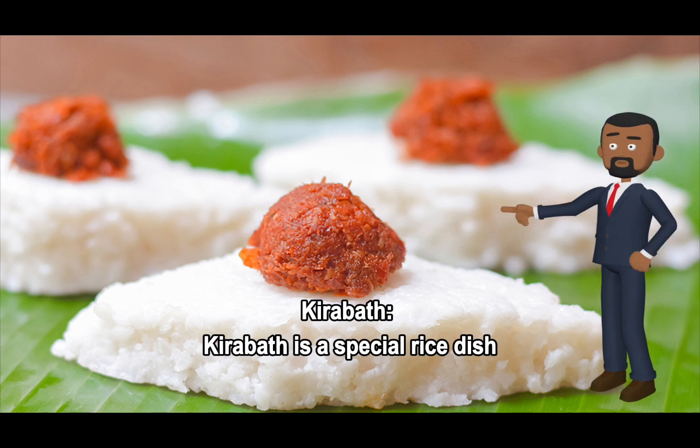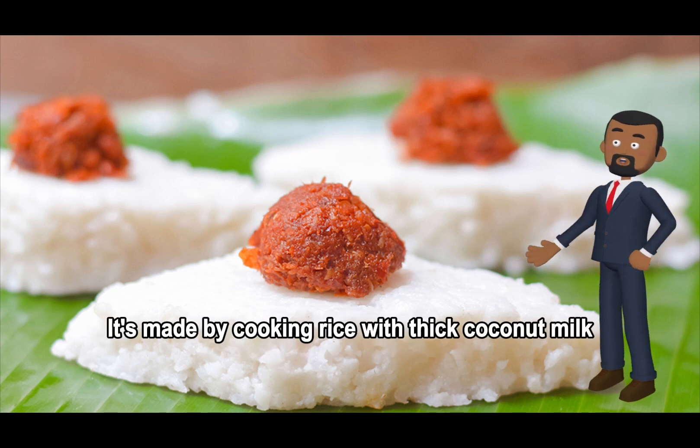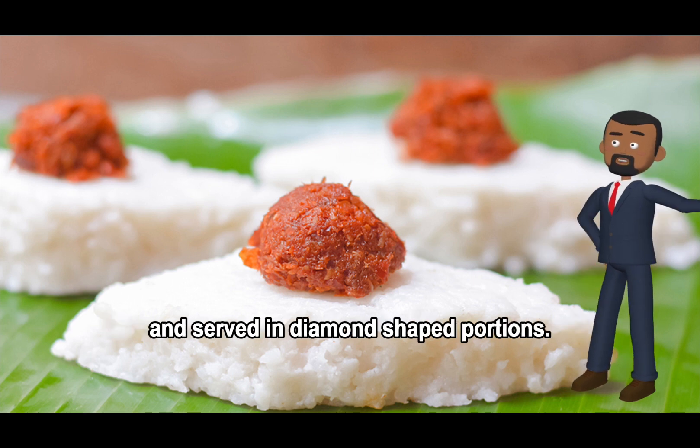Kira Bath is a special rice dish prepared for various celebrations. It's made by cooking rice with thick coconut milk and served in diamond-shaped portions.